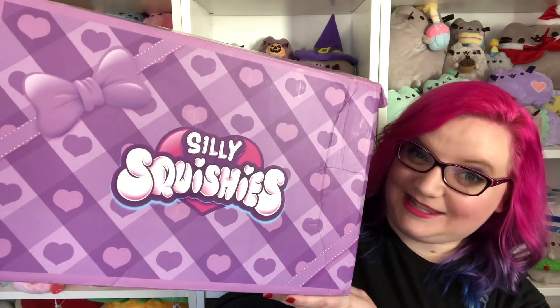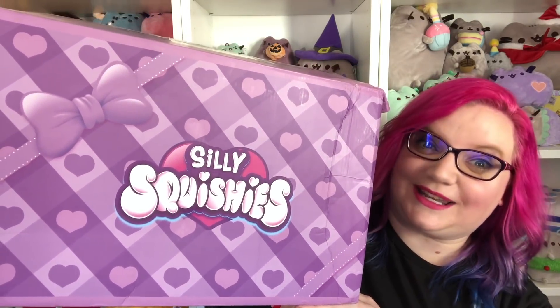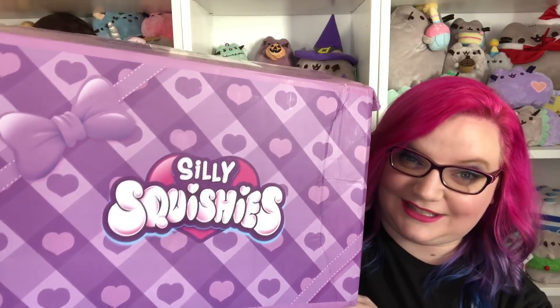Hey guys, it's Holly! Today I have a squishy package from Silly Squishies, and I also have an announcement about Silly Squishies, so stay tuned till the end of the video for that. I'll put the link to where you can get these down below in the description. Let's go ahead and get started — this is the box that I got from Silly Squishies. I think this is the biggest box I've ever gotten from them — it is absolutely ginormous.